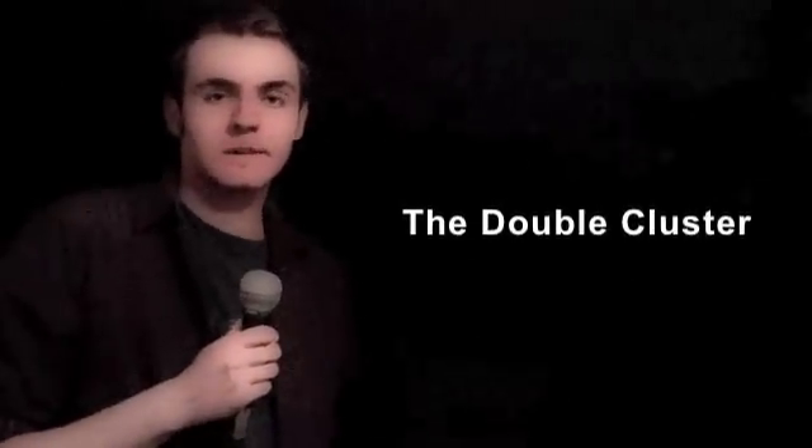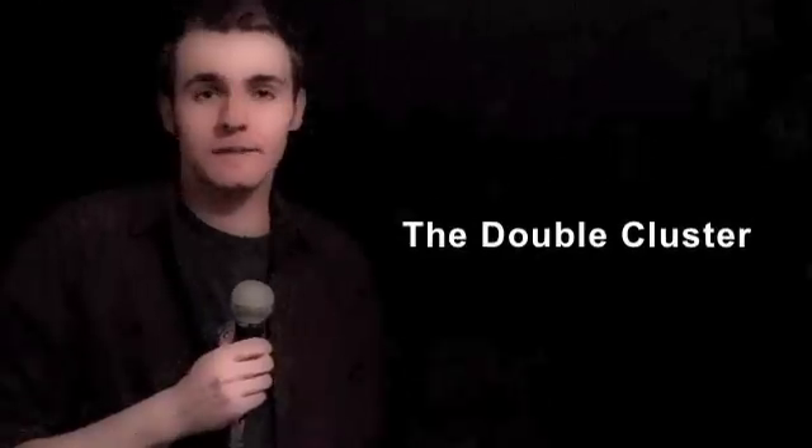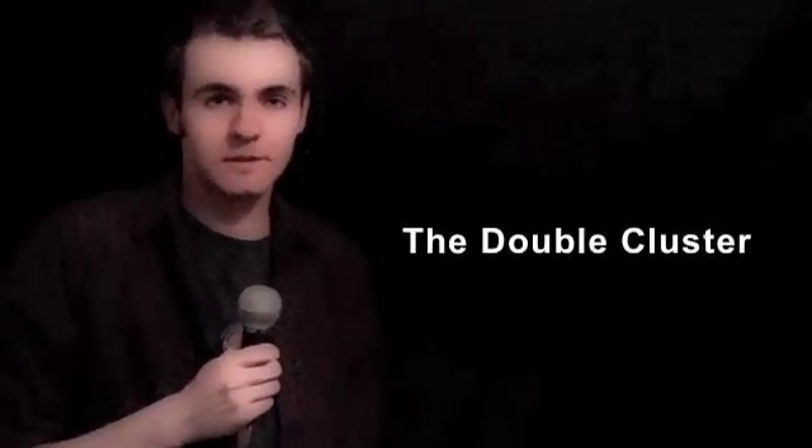Welcome to Serious Stargazing. I'm TK, and in this episode we're going to look at two clusters together known as the double cluster in Perseus. This really is a great target for your binoculars — two very fine bundles of stars in just one field of view. And I think once you've found it, this is something that you're going to go back to again and again, challenging yourself to make out more and more stars every time when the conditions seem a little bit better.